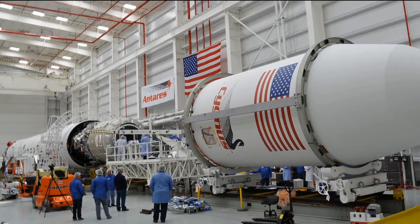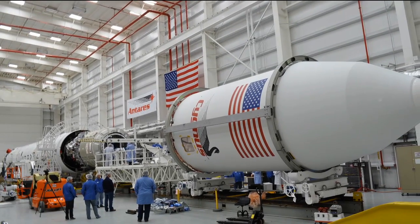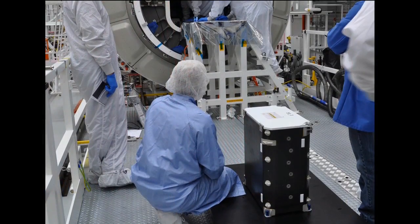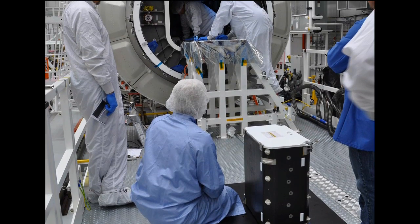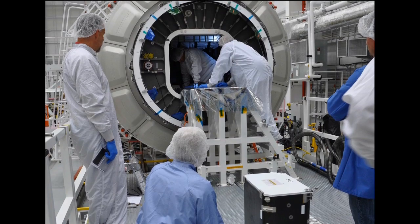The Visiting Vehicle Lead role means I'm responsible for meeting the hardware's requirements, ensuring we can fly it safely on the vehicle, and ensuring the vehicle has the resources to receive the cargo and get it to the station. In some cases, if we're talking about science experiments, those things are known fairly far in advance.